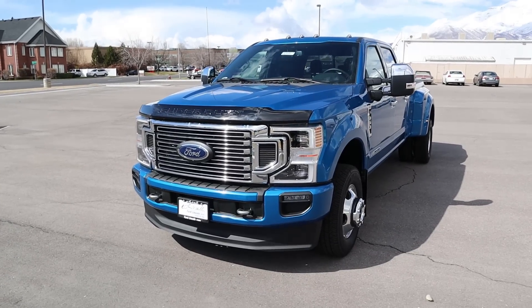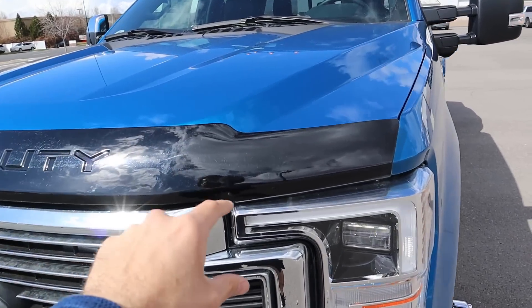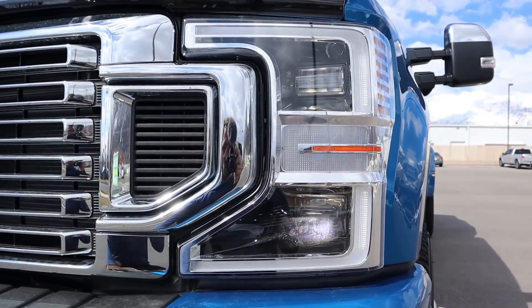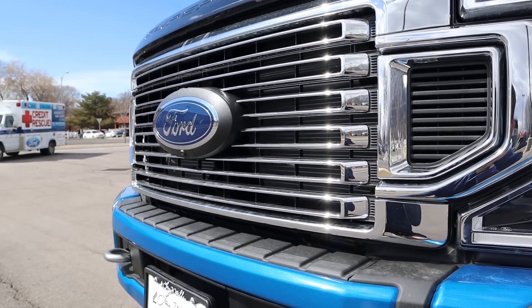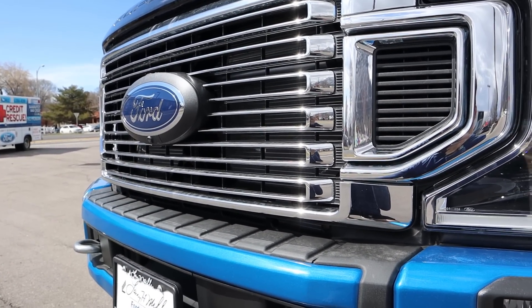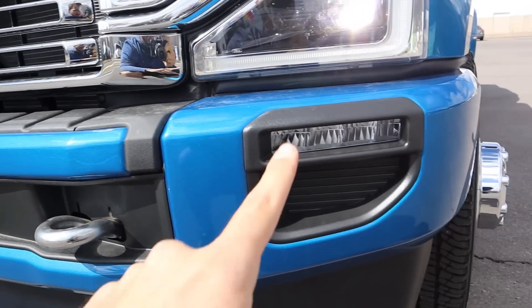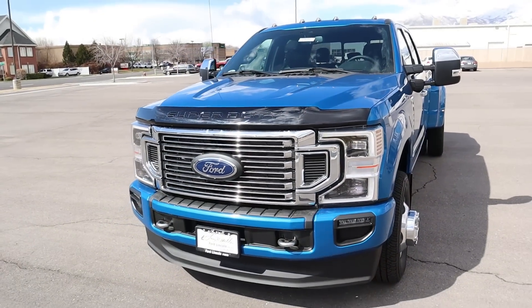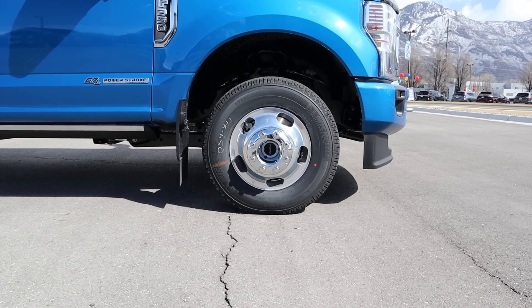Now let's go to the front end of this truck. Again, it's finished in Velocity Blue. Notice you've got the guard here from the factory — it says Super Duty on it, definitely a cool look. Then you've got the full LED lights just down below, and they've got the gigantic chrome grille that comes with the Platinum. Got your Ford logo with the camera at the bottom, chrome tow hooks. This color in the sunlight looks so good. There's a fog light right here and then the gigantic air dam.